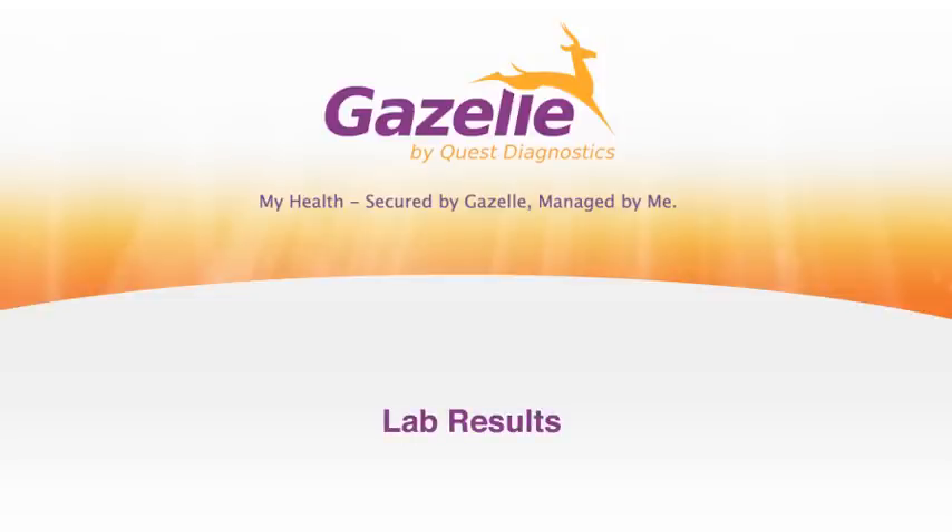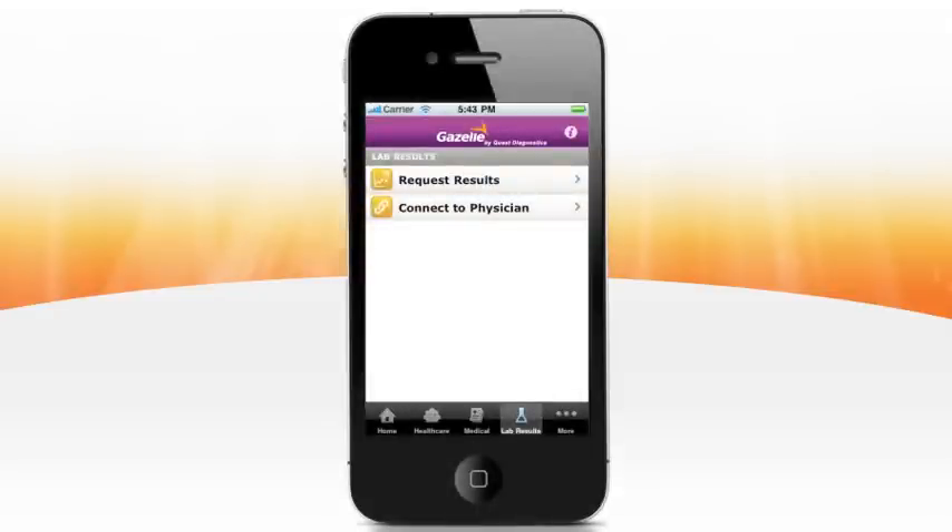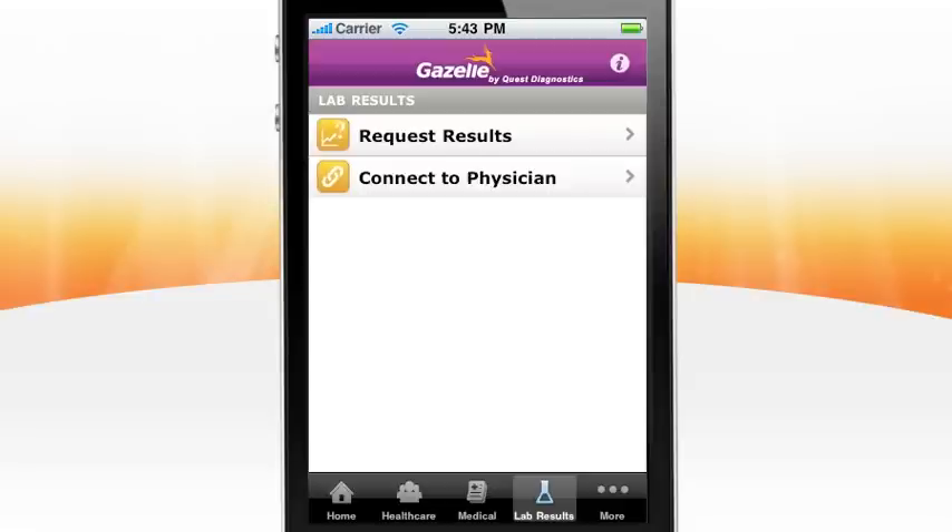Congratulations on downloading Gazelle, the latest innovation in patient empowerment from Quest Diagnostics. With Gazelle, you can monitor your health baseline with lab results delivered right to your phone.